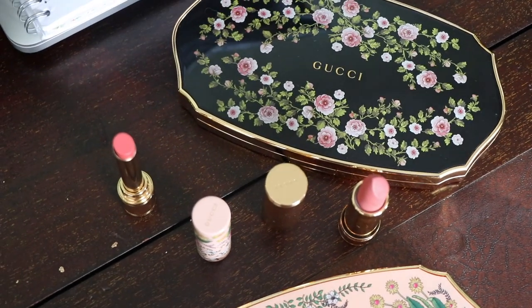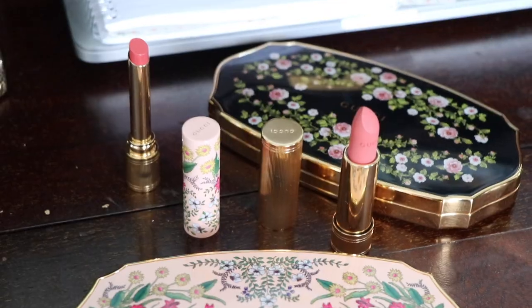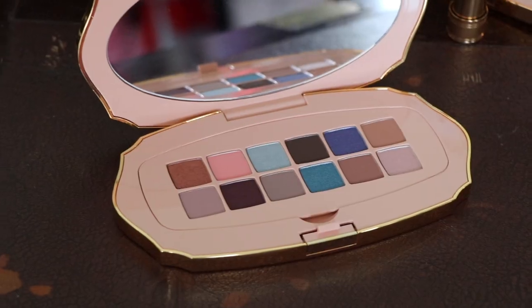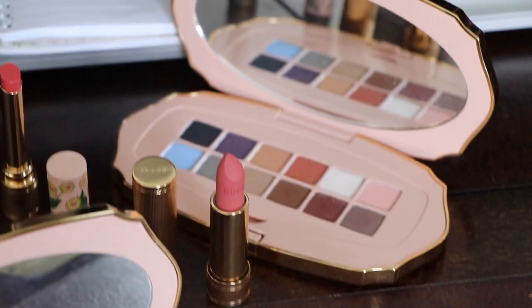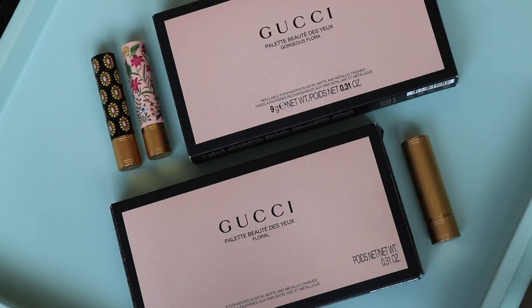Hey everyone, welcome back to my channel, or welcome to my channel if this is the first video of mine that you've clicked on. As you can guess from what you're looking at here, today is the second video I'm putting out about the new Gucci Gorgeous Flora collection.